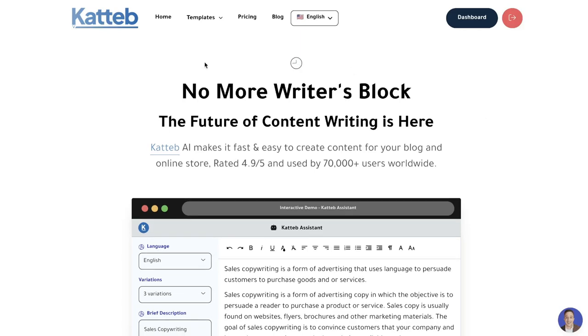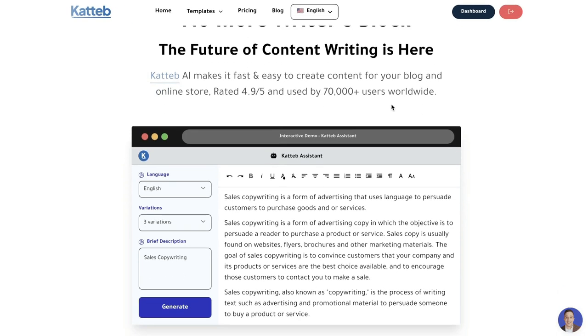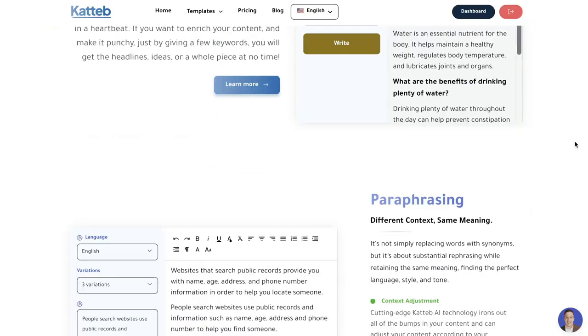Hey, what's going on guys. In today's video I'll be doing a review of Katab. Katab is a fairly new AI copywriter that's new to the scene, but it has some really interesting and very promising features included.